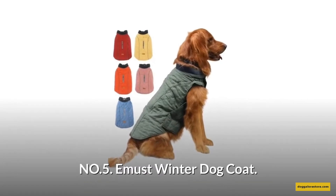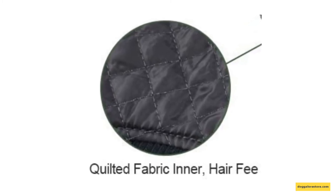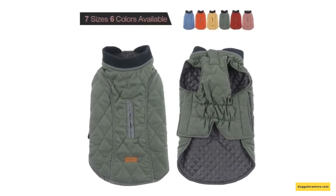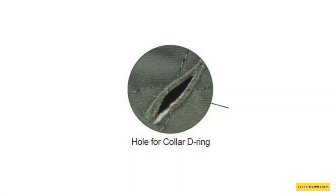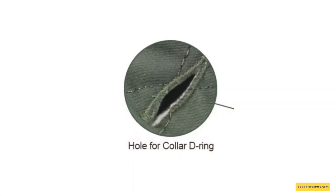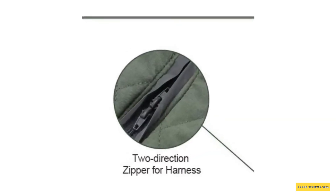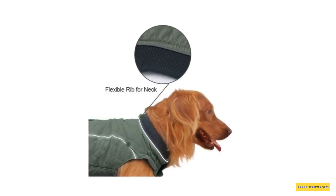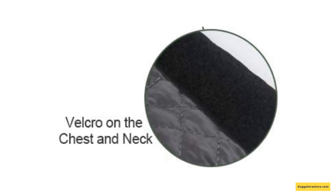Number 5: E-Must Winter Dog Coat. The dog jacket is made of high-quality polyester plus fabric inner, available in seven sizes and six colors. It is fashionable, soft, comfortable, warm, and windproof, and is also machine washable. The leash access hole at the back of the hood makes walks easy. It features two-direction zippers designed for harnesses, a stretchy neck protection design to keep your dog warm and comfortable, and velcro on the chest and neck so the coat can be put on and taken off quite easily.